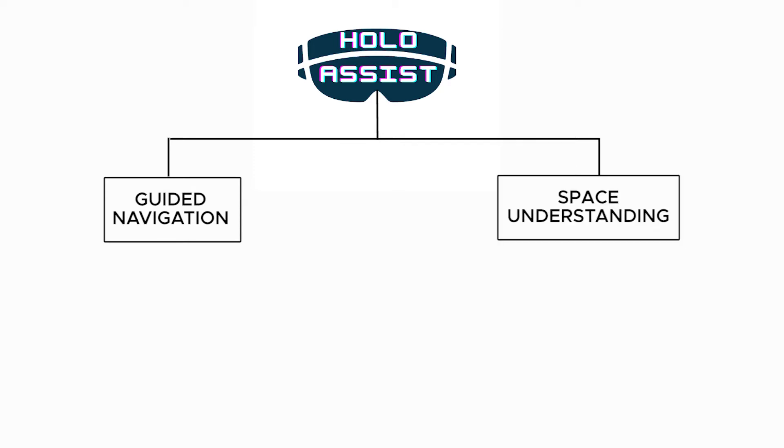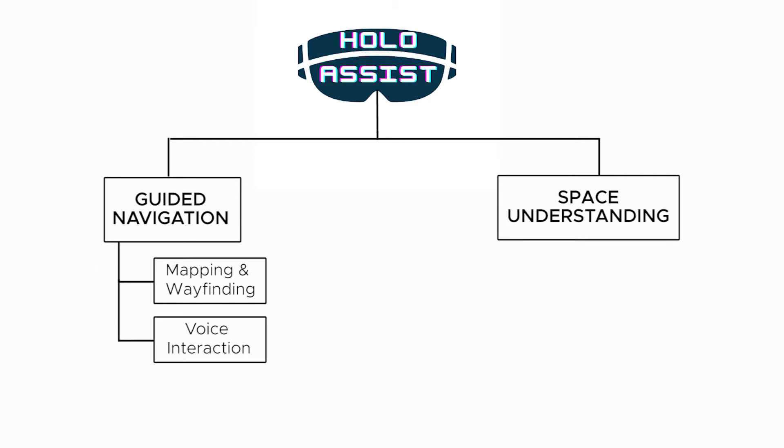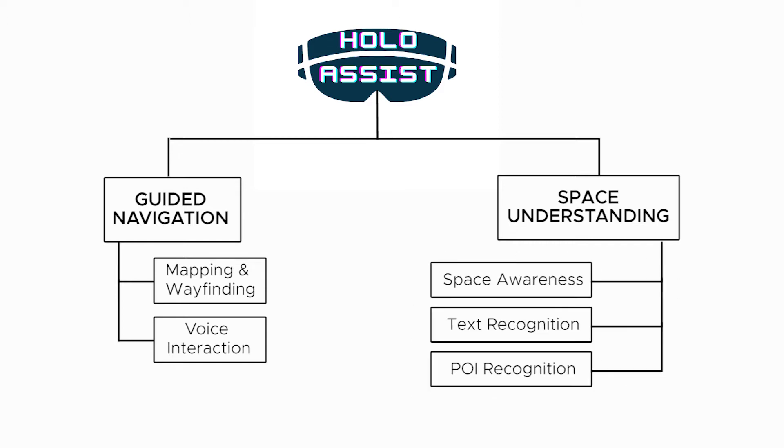Guided Navigation can be broken down into two sub-modules: Mapping and Wayfinding, and Voice Interaction. The Space Understanding module splits into three further sub-modules: Space Awareness, Text Recognition and POI Recognition.